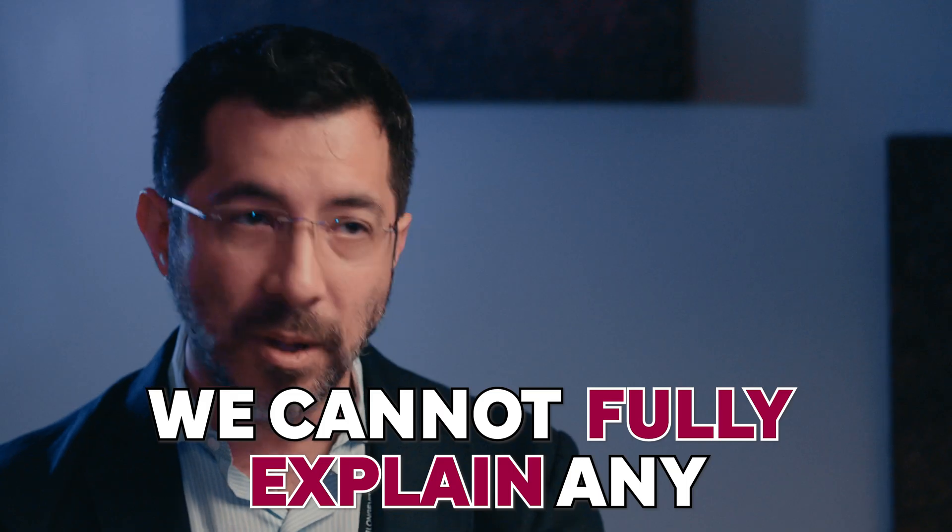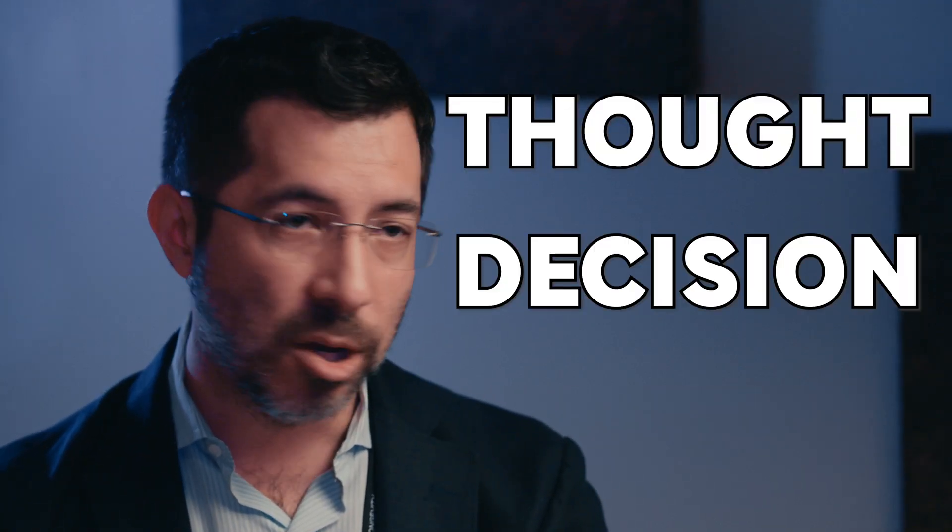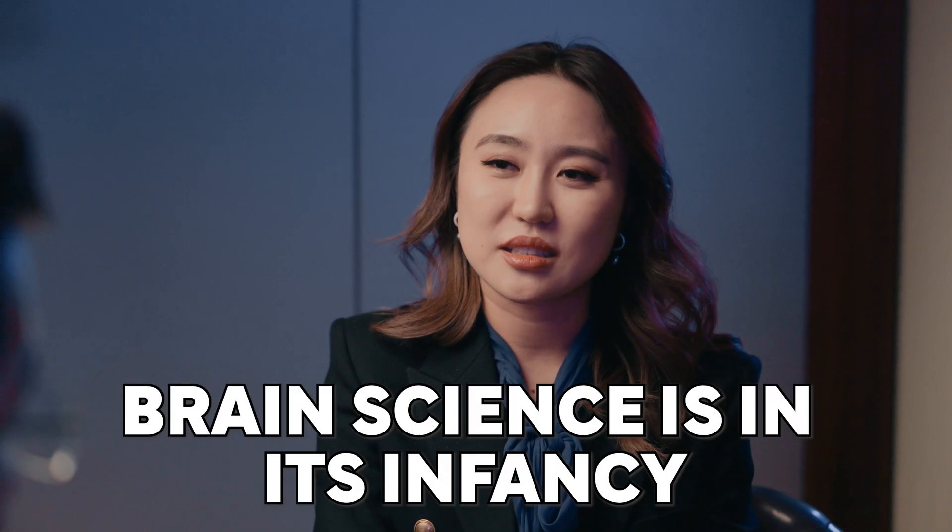We know almost nothing about how the brain works. We don't understand why we think what we think or feel what we feel. We cannot fully explain any thought or decision or feeling. Brain science is in its infancy, and that's why we've been building these tools to try to help accelerate it.